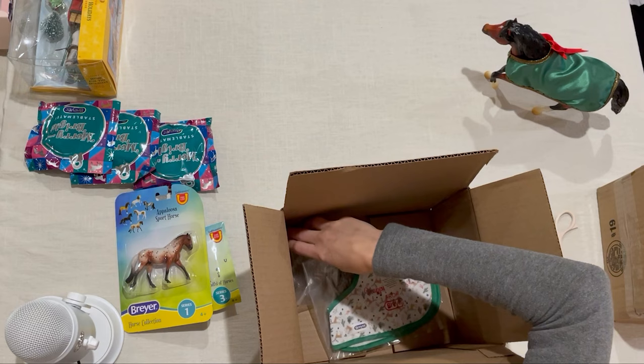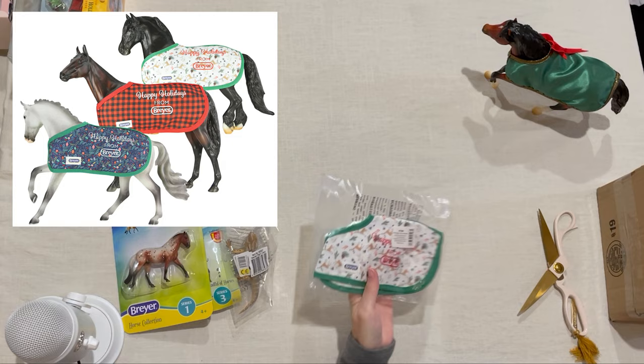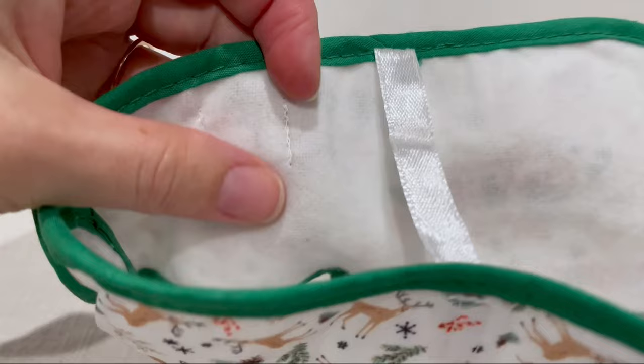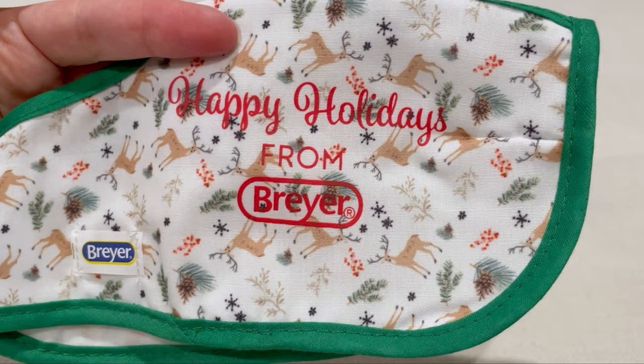This is a little collect-a-animal, and we'll get to him in just a minute. These little blankets are sold Gambler's Choice style, so the design you get is a surprise — and I got the woodland one. It's kind of soft inside with a Velcro closure. It's got deer and berries and pine, snowflakes, and this nice green trim. That's really cute.